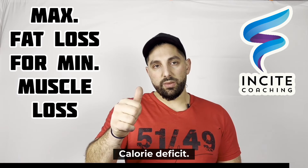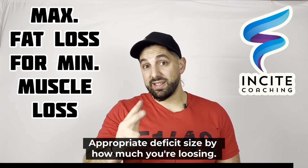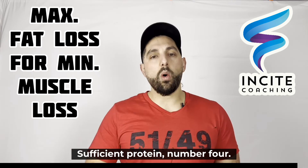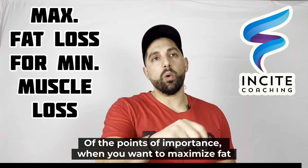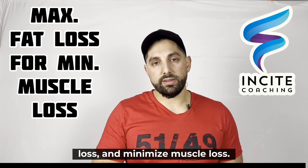So those are the five key points in order of importance: calorie deficit, progressive resistance training, appropriate deficit size based on weekly loss rate, sufficient protein, and appropriate cardio — all aimed at maximizing fat loss while minimizing muscle loss.